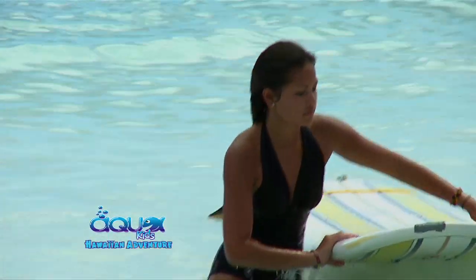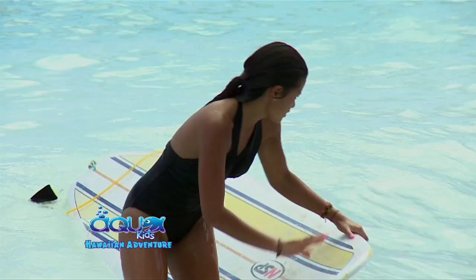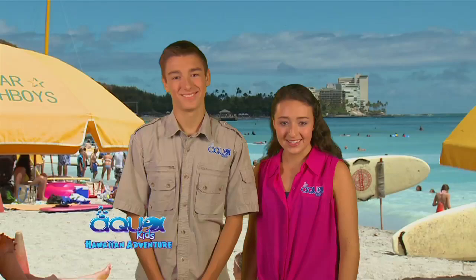The kids did great. They took the advice I gave them, and everybody had a great time and got up and rode the waves. That was quite the experience, Katie! I think I did pretty good for my first time. Let's hope you're better at hula. When we come back, the AquaKids get a hula lesson.